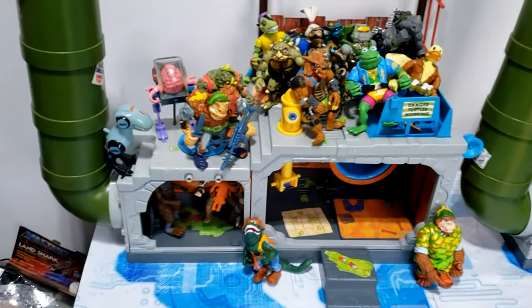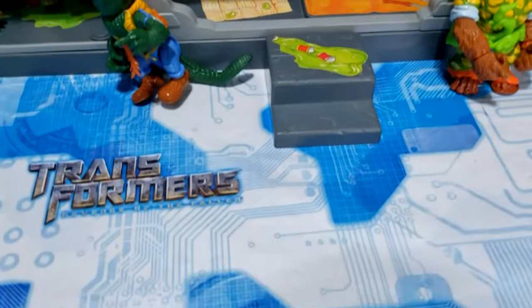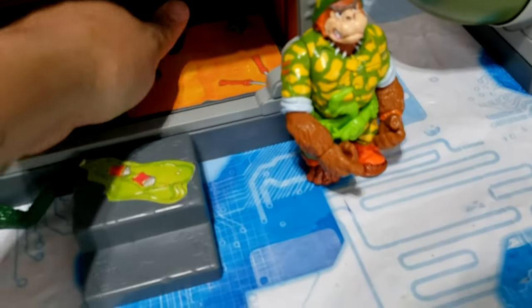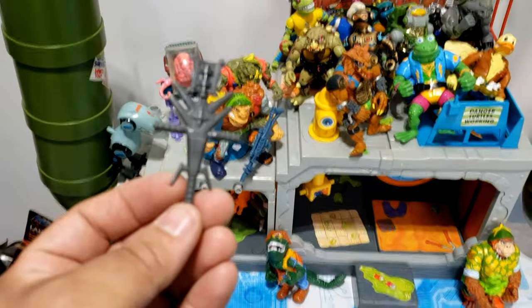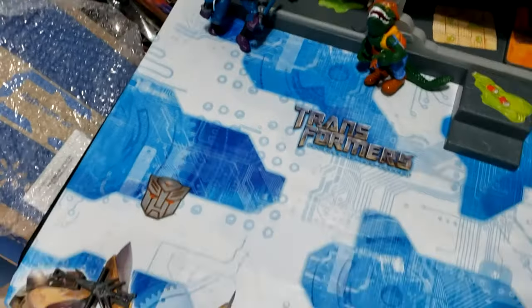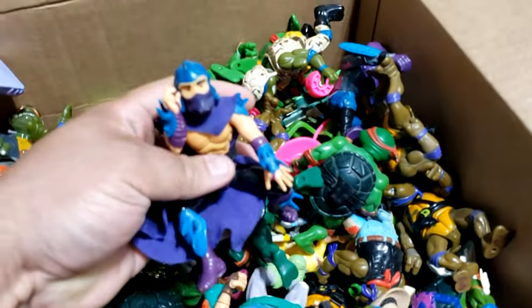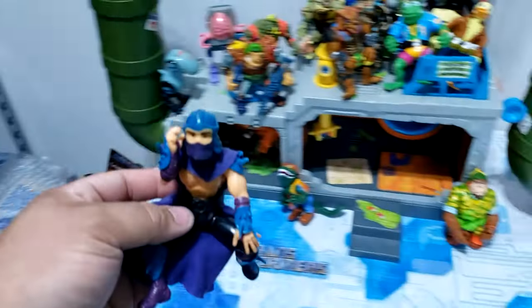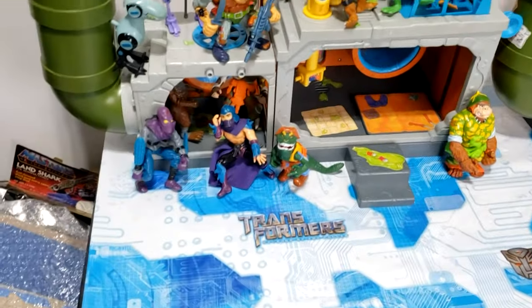He's with his bros. Then we have a Foot Soldier — we'll leave him out front. I just noticed a weapon of some sort — I believe this is Voltron. Why the hell is there a Voltron piece? That's weird, we'll just leave that on the side for right now. Here we have a Shredder with his cape — we'll leave him out front. He needs to lean on something because he's not a very good stander. And then we have another Foot Soldier — we're building an army.